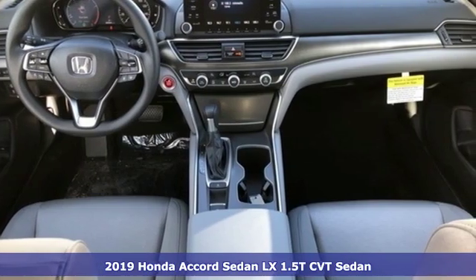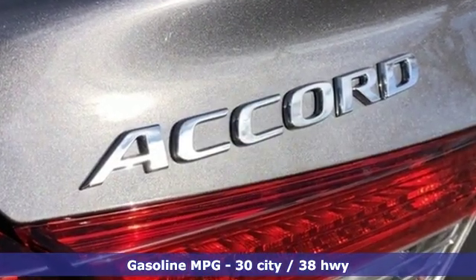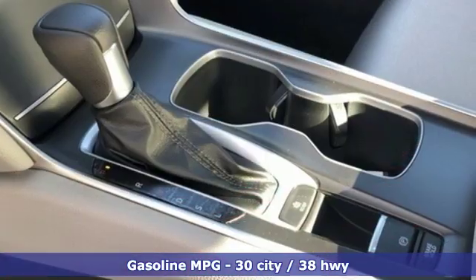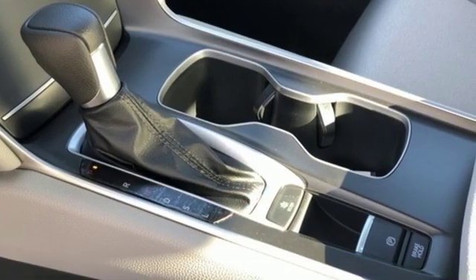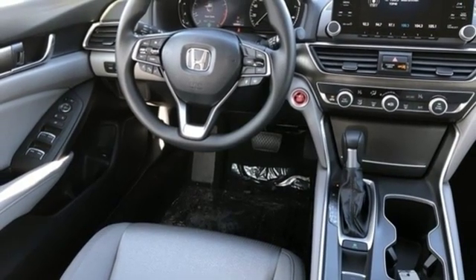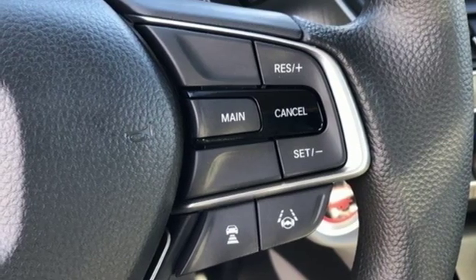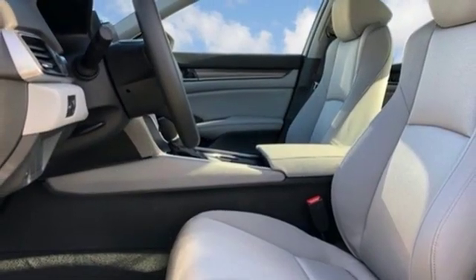And get ready for an impressive combination of features: streaming audio, wireless phone connectivity, dual zone climate control, push button start, manual tilting steering column, continuously variable automatic transmission, aluminum wheels, gas pressurized shocks, and an intercooled turbo inline four-cylinder engine.